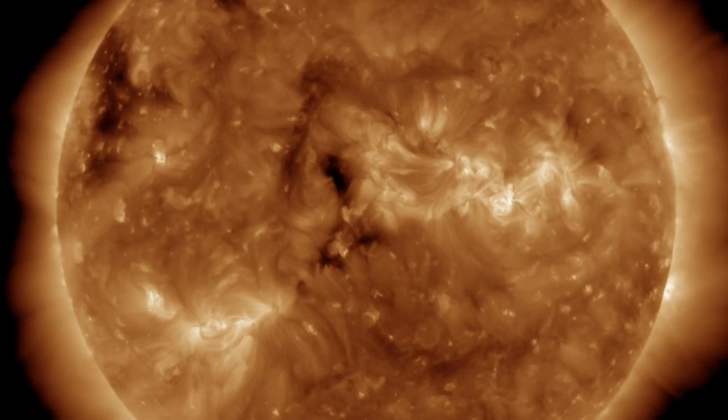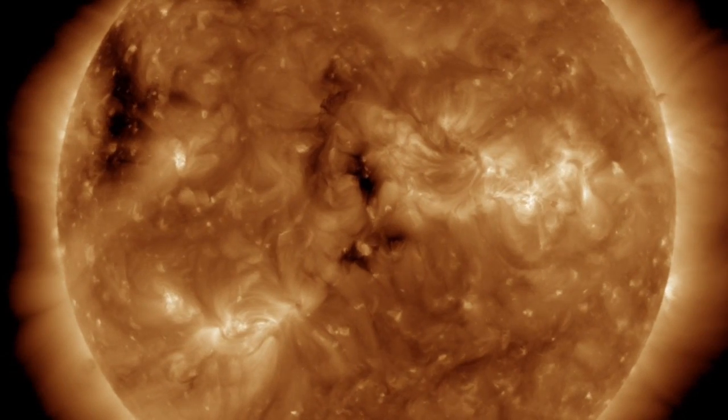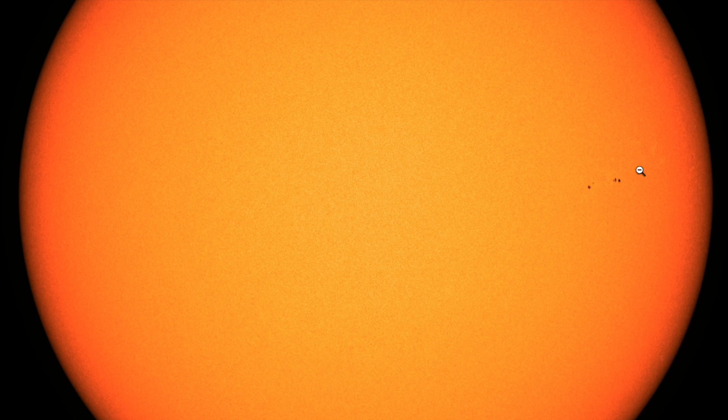We will, however, watch the central filament today astride the small coronal hole. That one could release at any moment, but I'll tell you what's not releasing — x-rays. Solar flaring is a dud as the lone sunspot group decays and turns right to head out of view to the far side.